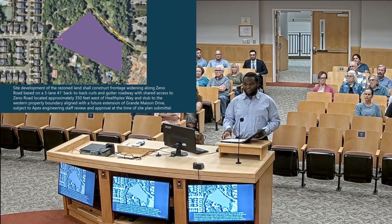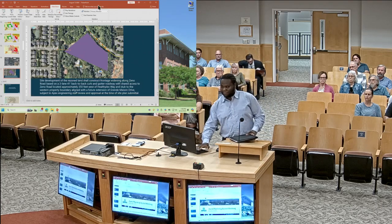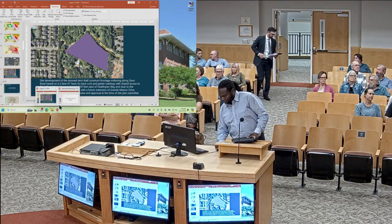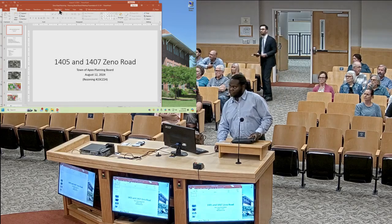We have questions for Joshua. So Joshua, would there just be one access at that western boundary property? Correct.